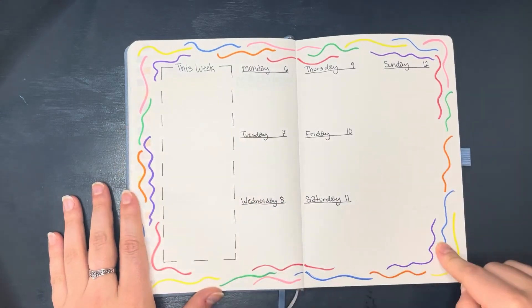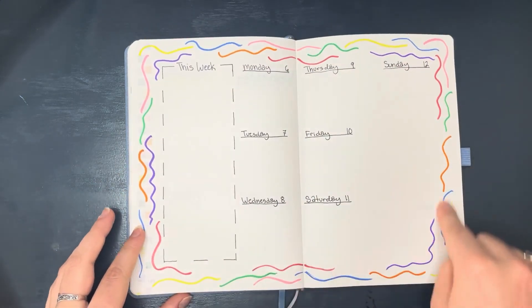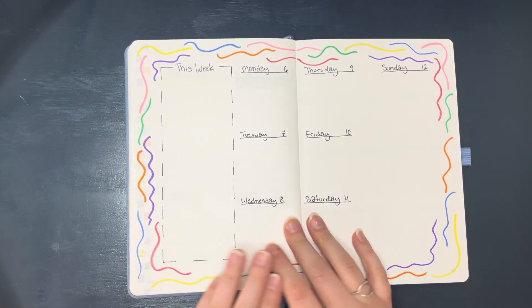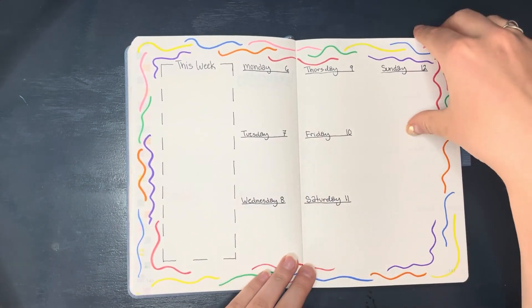I did a very similar layout with this one. I wanted streamers to be all around the edges, kind of looking like they're flowing down the page. I gave her a 'this week' section as well as the days and a blank space for whatever else.